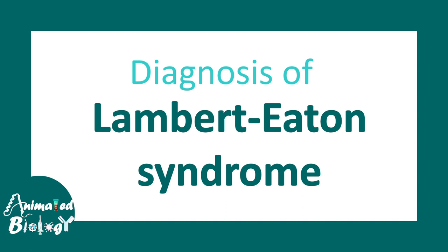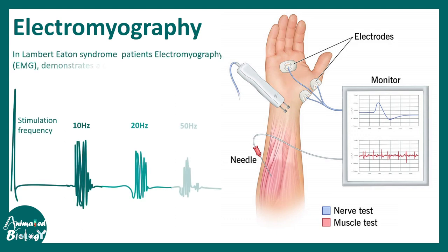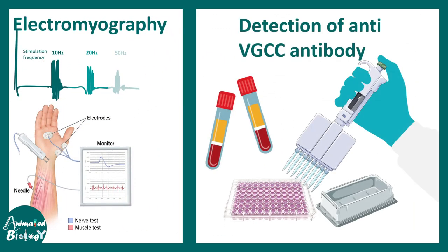Let's talk about the diagnosis of Lambert-Eaton syndrome. It can be diagnosed with the help of electromyography. The patient's electromyogram shows a characteristic decremental response when repetitive stimulation is provided, which can be visualized with electromyography. Additionally, detection of anti-VGCC autoantibodies in the patient's serum can be performed via ELISA-based assays.